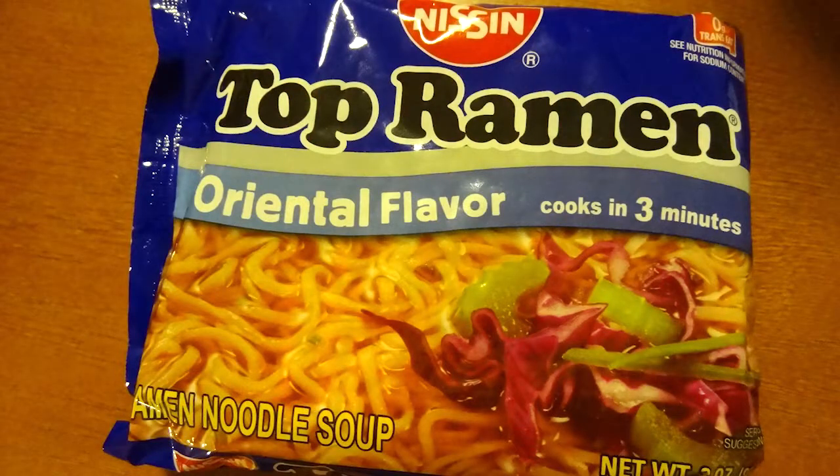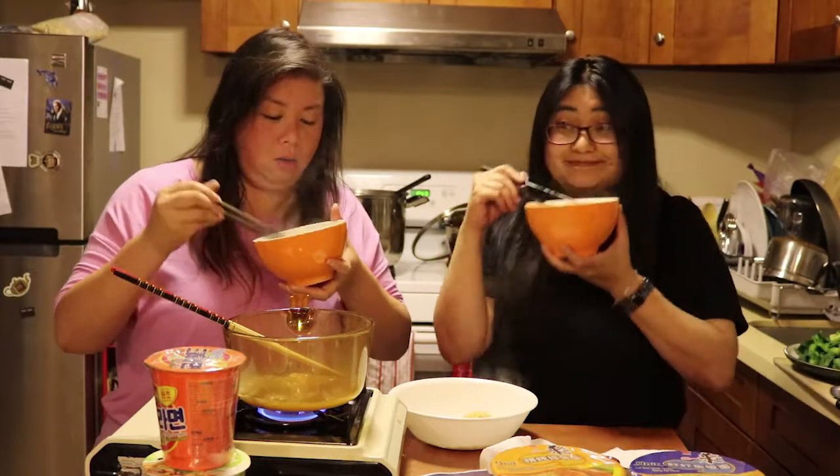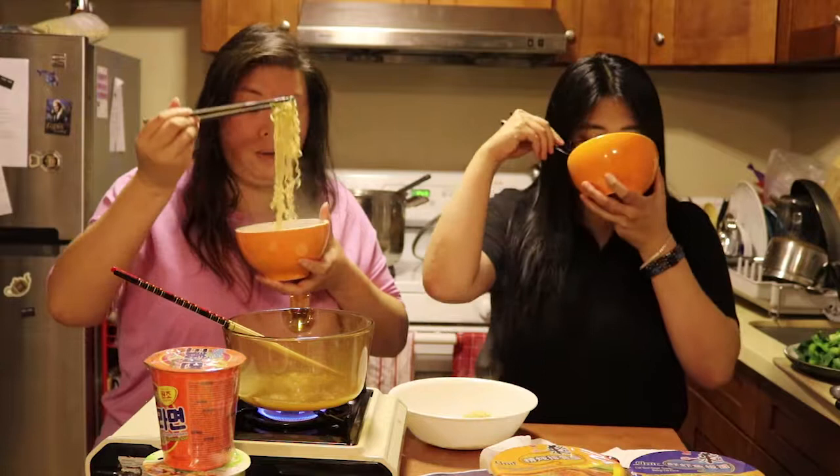Let's do Top Ramen, Oriental flavor. This is Top Ramen, Oriental flavor — whatever that means. Asian.